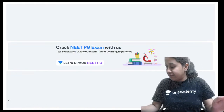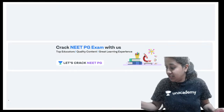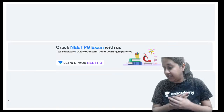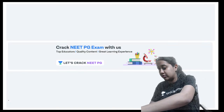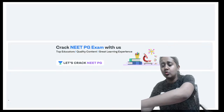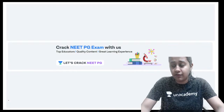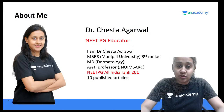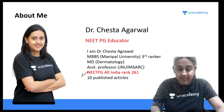Good evening, and welcome to this session of Dermatology on Let's Crack NEET PG. I am Dr. Cheshita Agarwal, your NEET PG educator on AN Academy, and I have myself scored All India Rank 261 in my entrance examination.